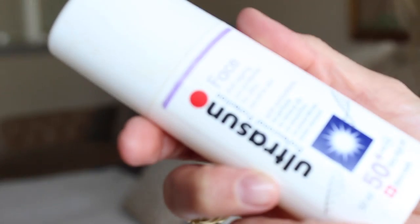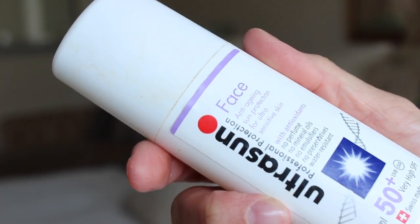Anyway, to go back to products — another one which I think is amazing is Ultrasun Face 50. It's 50 plus — they have different levels of plus. Anything over 50 I don't think is able to provide any more coverage. 50 is pretty much about the most it gets without the chemicals factor going sky high.